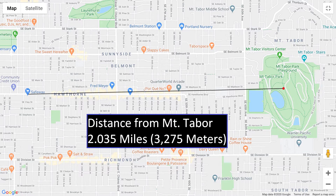Our first view is from Mount Tabor to the Safeway on 28th and Hawthorne, which is about two miles away.